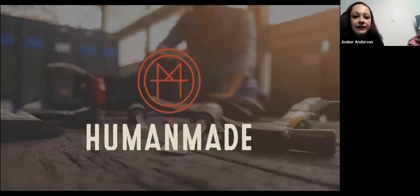I will go ahead and share my screen with you all. So to start, I would like to give a little bit of context into HumanMade as a whole, to give a little bit of physical and relational perspective as we discuss the training and what that actually looks like here on site. So we will start with just an introduction.